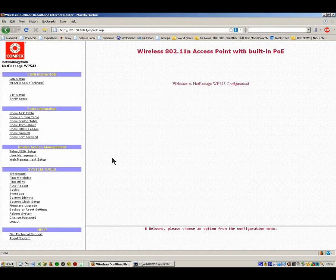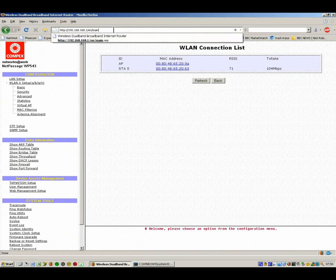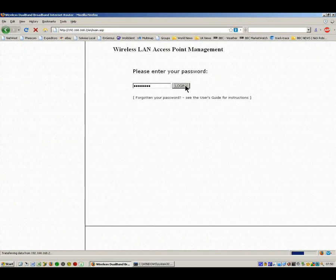If we look at the statistics, we can see that it is showing a link to the remote station with a transmit rate of 104 meg. I can also type in the address of the remote unit, because that's now on this network on address 1.2. And we can see that it's actually sending data backwards and forwards no problem.